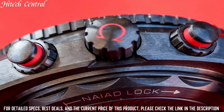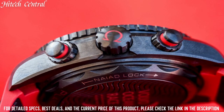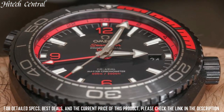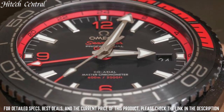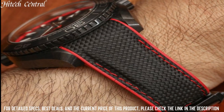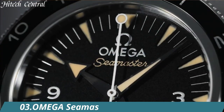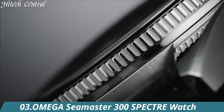Fold-Over Clasp with push-button release. Water Resistant at 600 m / 2000 ft. Functions: Date, Hour, Minute, Second. Coaxial Escapement Chronometer. Additional Information: Helium Escape Valve. Seamaster Planet Ocean Series. Dive Watch Style.